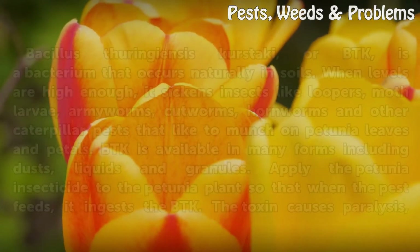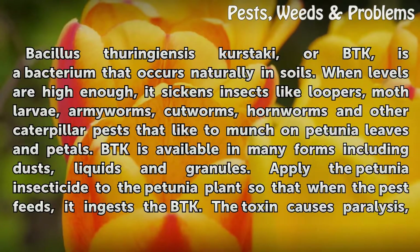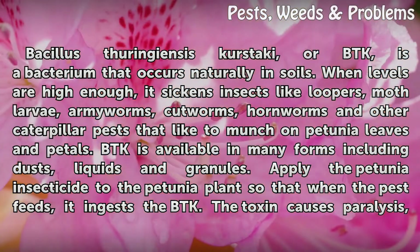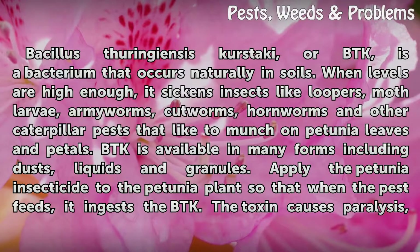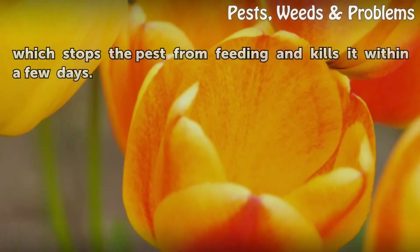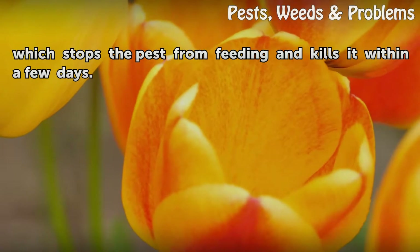Bacillus thuringiensis kurstaki, or BTK, is a bacterium that occurs naturally in soils. When levels are high enough, it sickens insects like loopers, moth larvae, armyworms, cutworms, hornworms and other caterpillar pests that like to munch on petunia leaves and petals. BTK is available in many forms including dusts, liquids and granules. Apply it to the petunia plant so that when the pest feeds, it ingests the BTK. The toxin causes paralysis, which stops the pest from feeding and kills it within a few days.